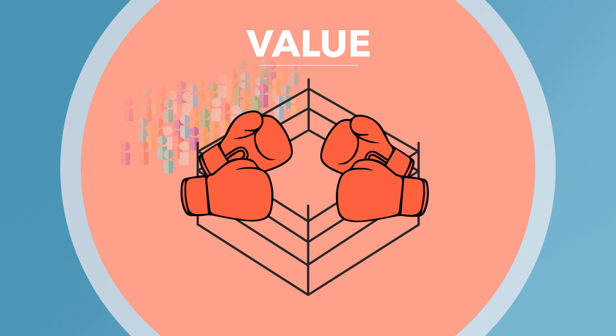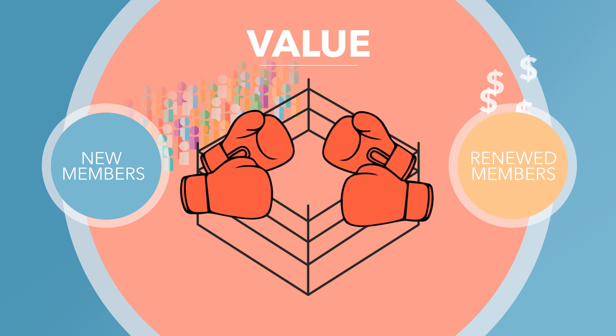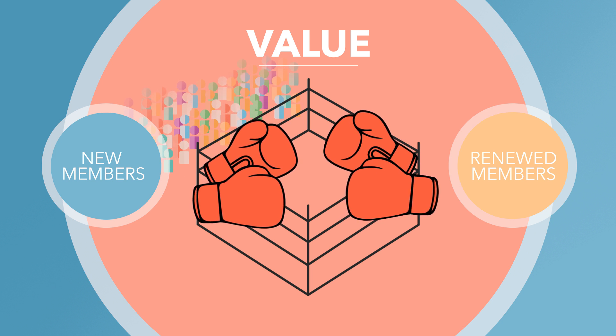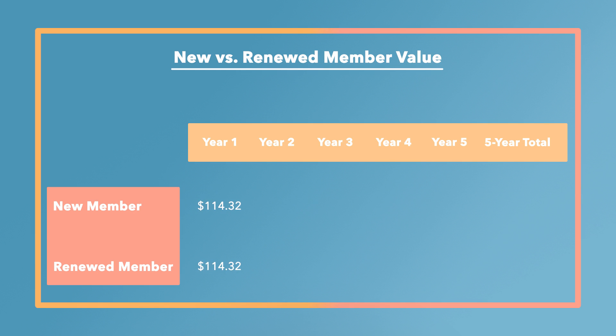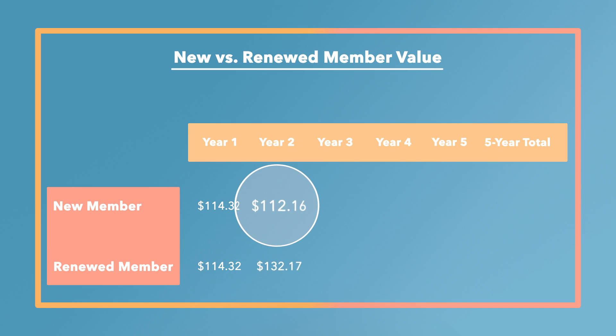Now let's consider the value of new vs. renewed members. What folks often forget is that renewed members are more likely to make additional donations and then purchase higher-level memberships than new members. Let's start year one with two new members and monitor the average value of each type of member. In year one, the average membership value for a person was $114.32. In year two, looking at a new member in the new member category, but for those who got their membership even one year before, their average value was $20 more.